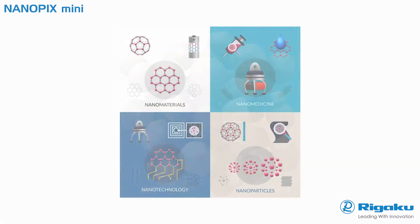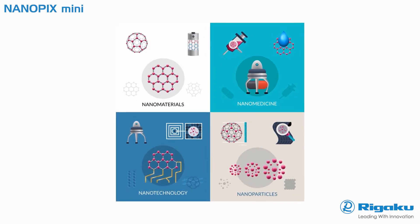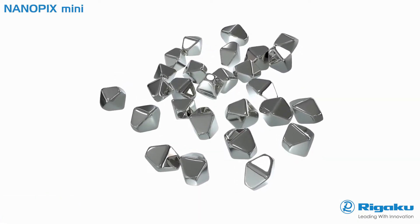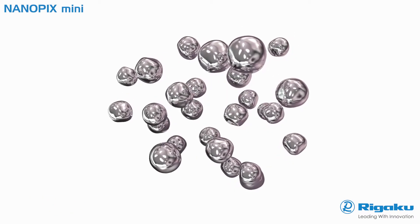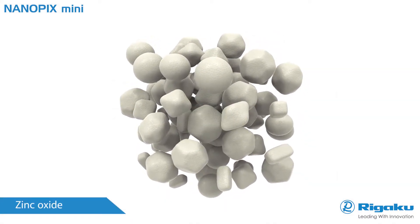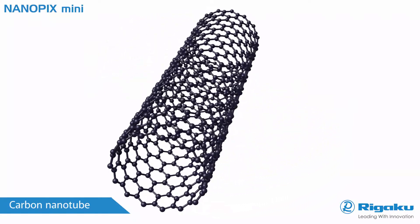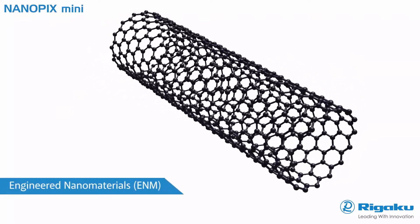They can exhibit vastly different chemical, physical, or biological properties compared to their larger scale counterparts. Beginning in the late 20th century, applications of nanotechnology emerged in commercial products, with most applications limited to the bulk use of nanomaterials like silicon dioxide, titanium dioxide, zinc oxide, and silver nanoparticles in consumer products and packaging. Since 2000, a new unique class of materials has come to the forefront of R&D worldwide — engineered nanomaterials.